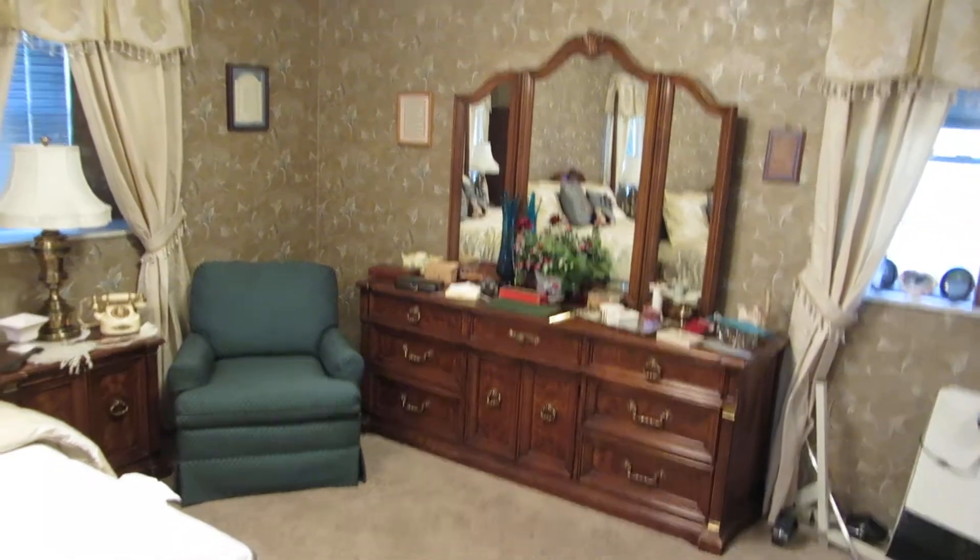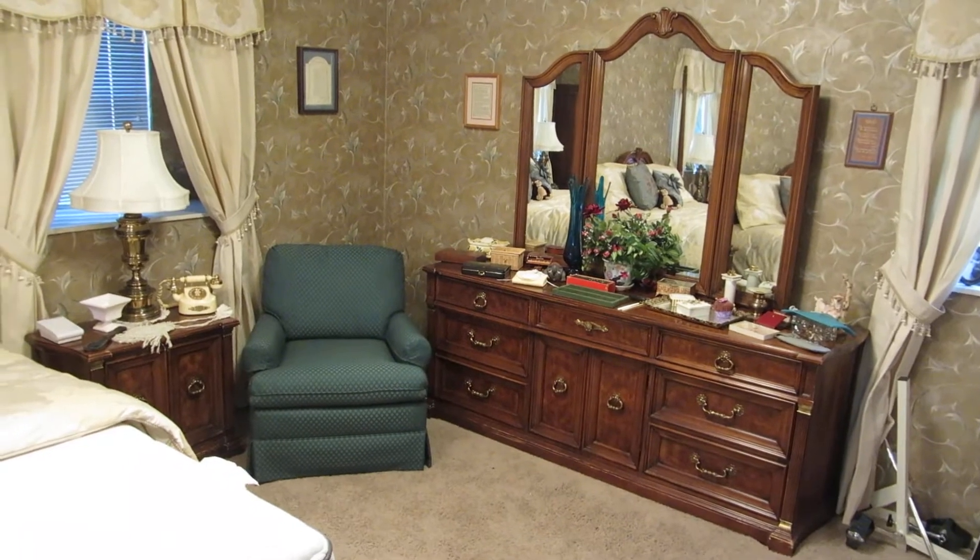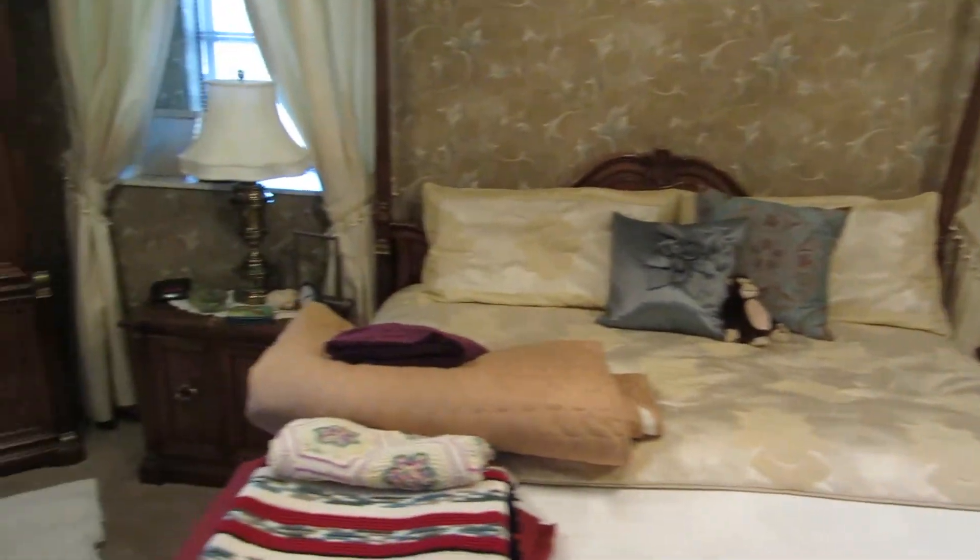Welcome to our estate sale preview this week. We are doing an estate sale at Northwest 63rd and Meridian on Kingswood Drive. We're going to start the preview off in the master bedroom.